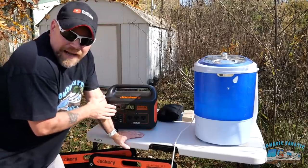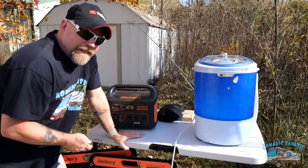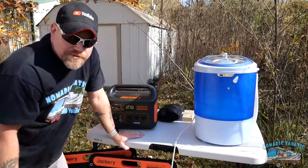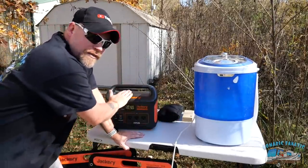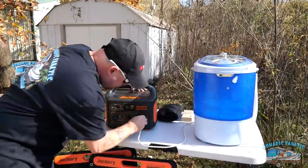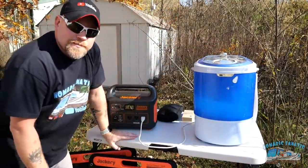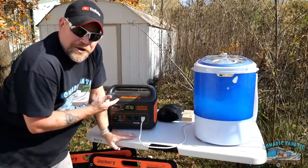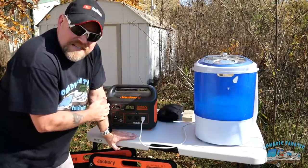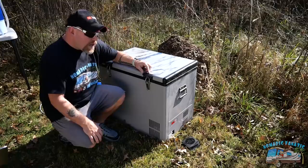Now hear me out — yes, it will power a portable washing machine. This is a lot more practical than you might think. I know a lot of boondockers travel with something similar, and that's great if you can plug it in near your rig. But what if the water source is 200 or 300 yards away? Take this down to the water, plug in your portable washing machine, and turn her on. This will power a washing machine, folks.